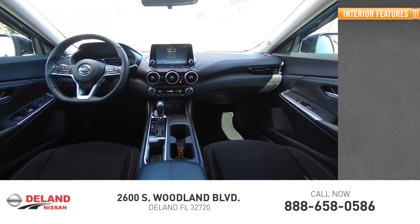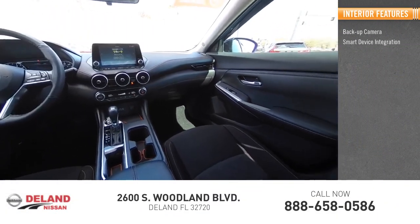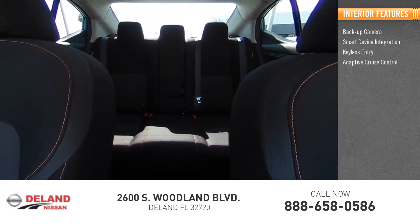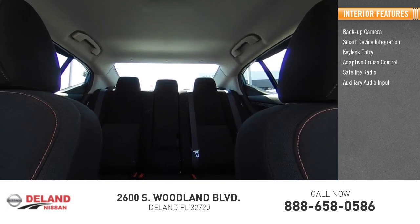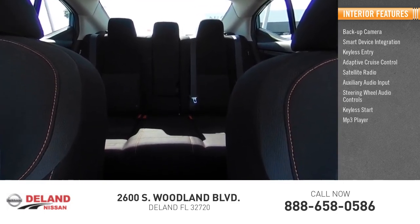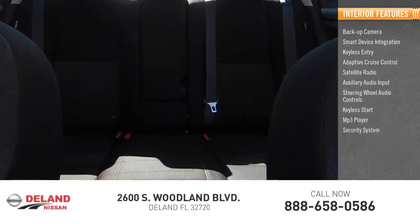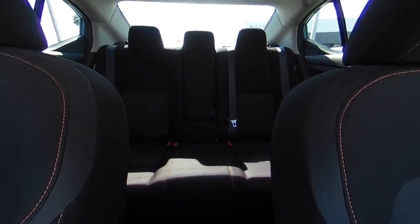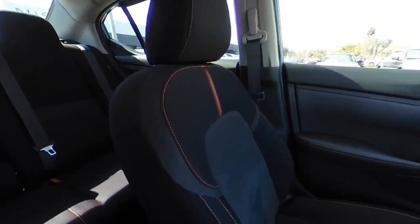Inside you'll find a backup camera, smart device integration, keyless entry, adaptive cruise control, satellite radio, auxiliary audio input, steering wheel audio controls, keyless start, MP3 player, and a security system. Take this vehicle for a spin and see why so many shoppers are now proud owners.